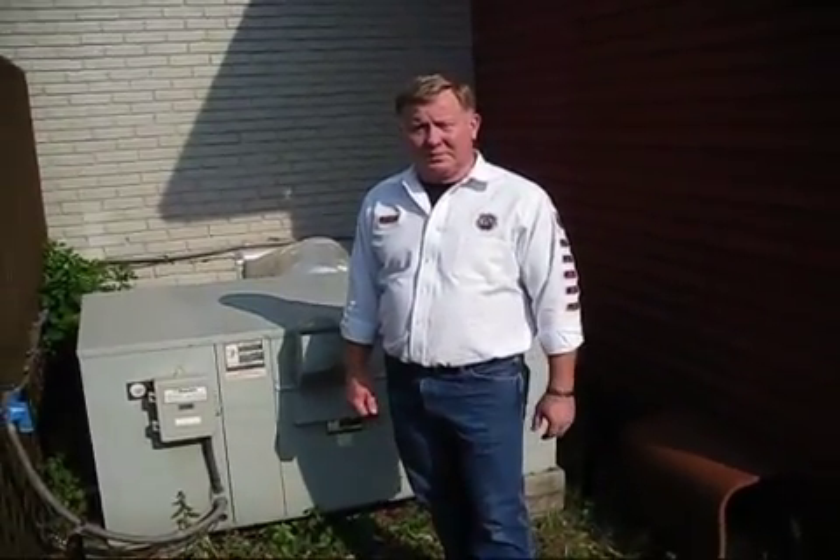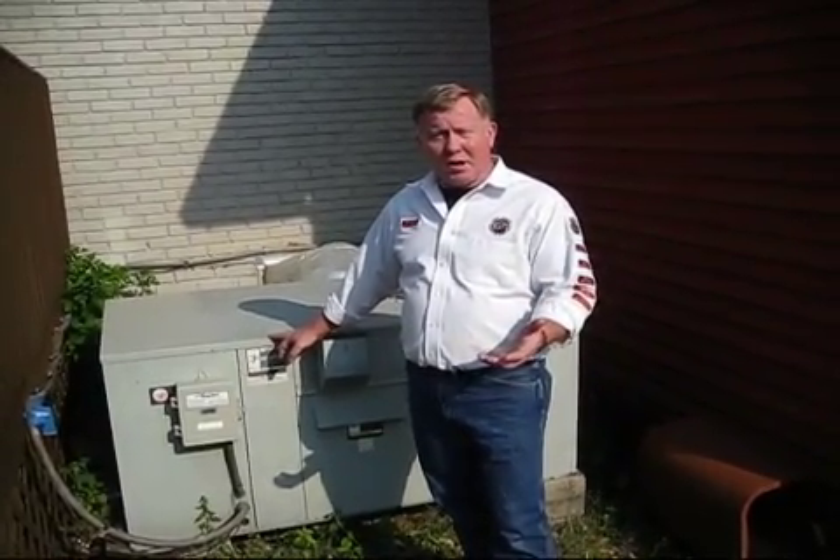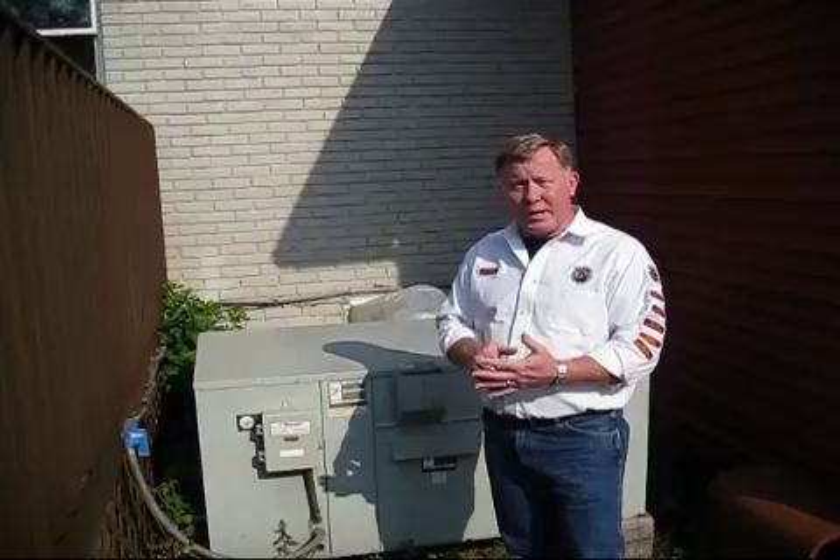How common is it for people to put in oversized equipment in their homes? In our industry, most contractors don't understand everything that is involved, and they're just looking to make a sale. In 70 to 80 percent of the systems that are out there today, they are not properly sized for the application.